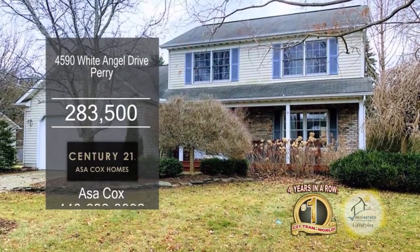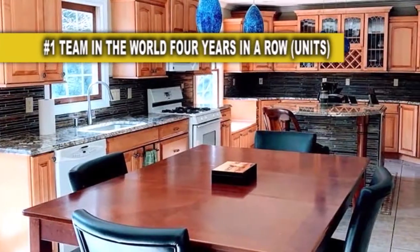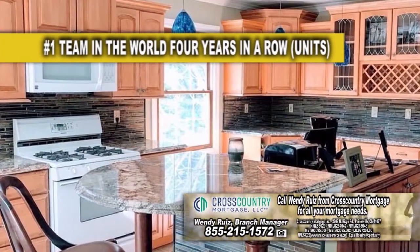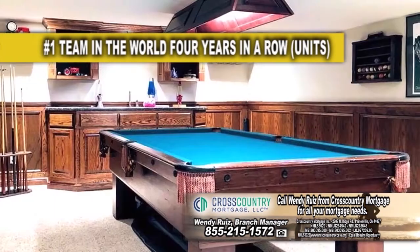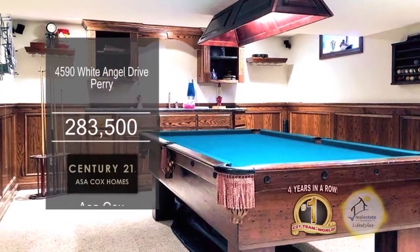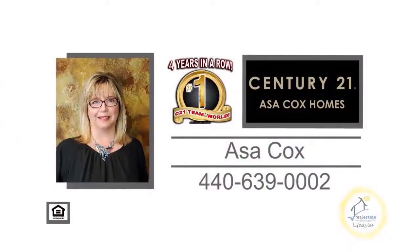This colonial in Perry offers three bedrooms, two full baths, and two half baths. The kitchen is surrounded by craft-made soft-close cabinets, granite countertops, and a kitchen island with built-in countertops. The family room off the kitchen has a fireplace. The basement includes a half bath, custom woodwork, and a pool table. The backyard has a patio, a storage shed, and a gazebo. For a private showing, contact the number one Century 21 team in the world, Asa Cox Homes.